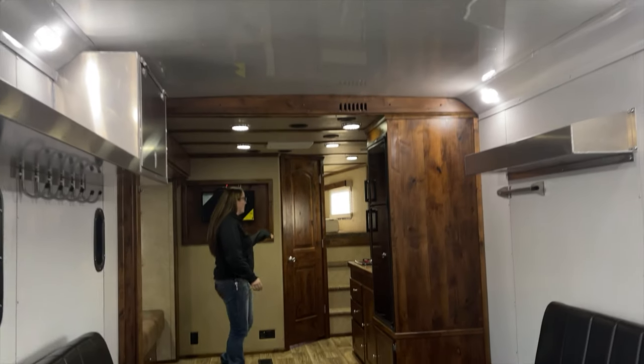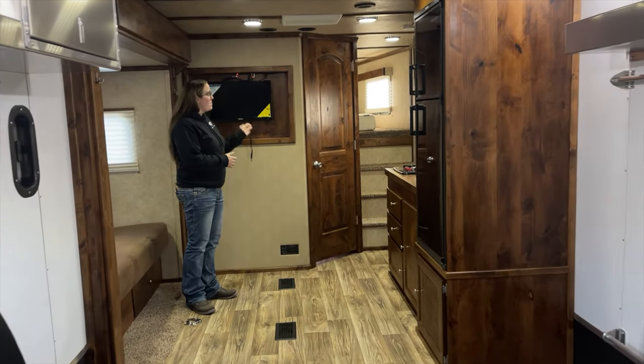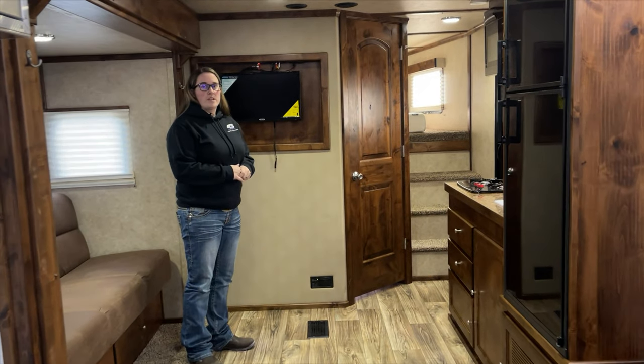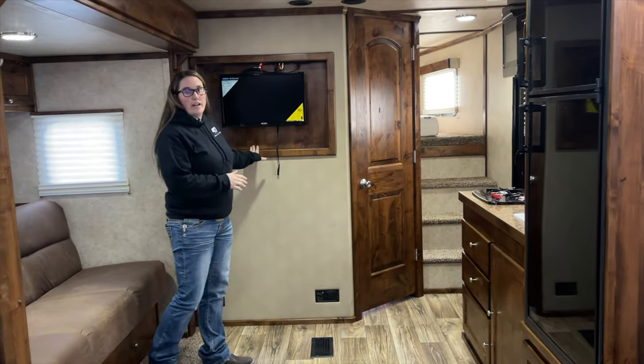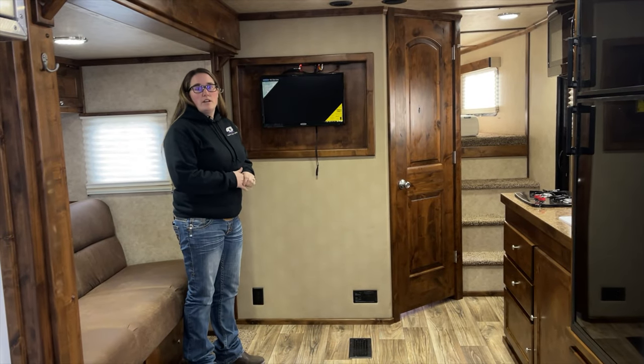There are nice steps up into your bed area. There's capability up there to put a TV as well if you'd like one — there is just the one TV down here for now. A nice comfortable bed with lots of storage up top.